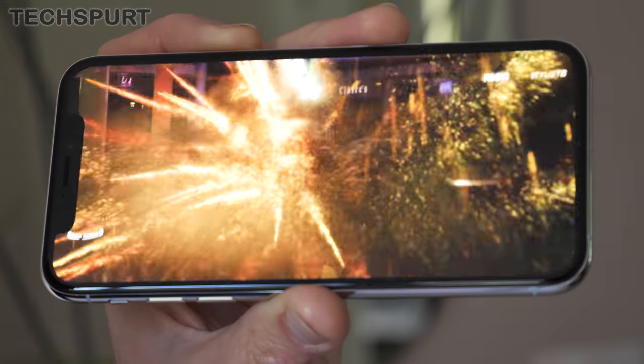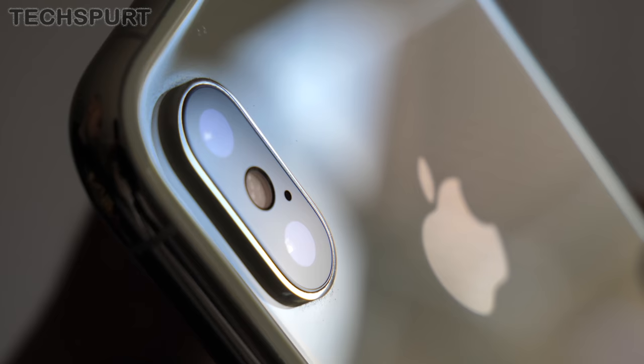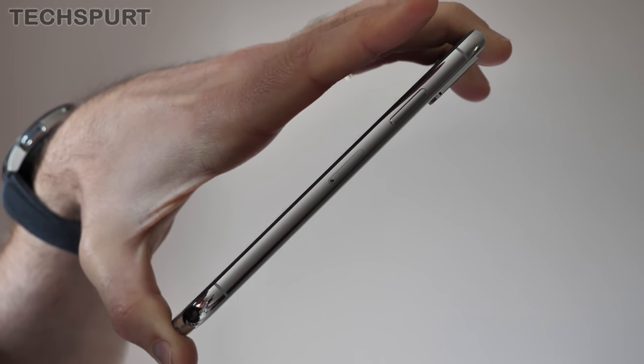Once again, you have an impressively accurate OLED screen, plus Apple's powerful A12 chipset as well, and a solid dual-lens camera with telephoto lens. You can't grab it from Apple any longer, but you're sure to find it at resellers if you're interested.